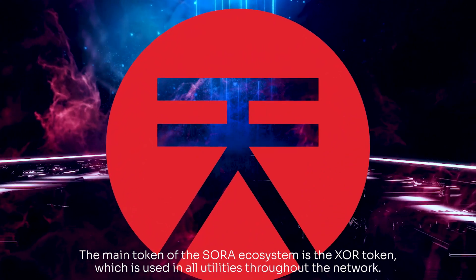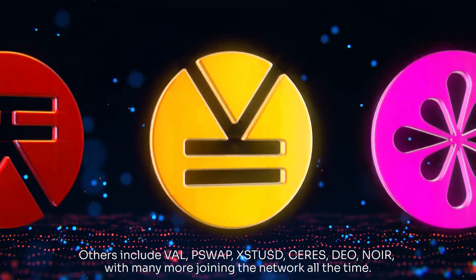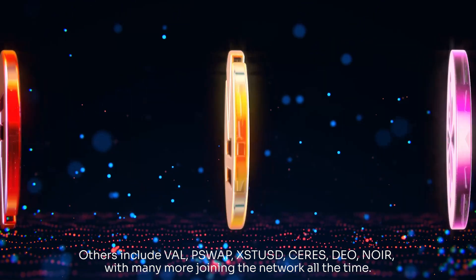which is used in all utilities throughout the network. Others include Vow, PSWAP, XSTUSD, Ceres, Dio, and Noir, with many more joining the network all the time.